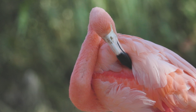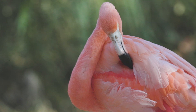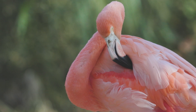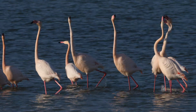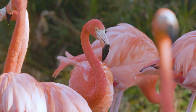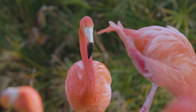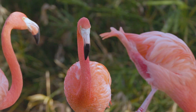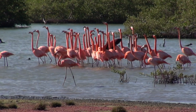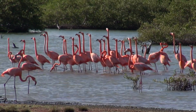So why are flamingos pink? It's not just a quirk of nature. It's a living example of how biology, ecology, and even evolutionary psychology work together. Their color is a biological response to diet, a social signal within their communities, and a reminder that appearances in the animal world often reflect much deeper systems at play. Next time you see a flamingo — whether in a zoo, a nature documentary, or standing proudly in the wild — remember that pink hue is a signal, a story, and a survival strategy. In nature, color always means something. And in the case of flamingos, it's a big idea wrapped in feathers.